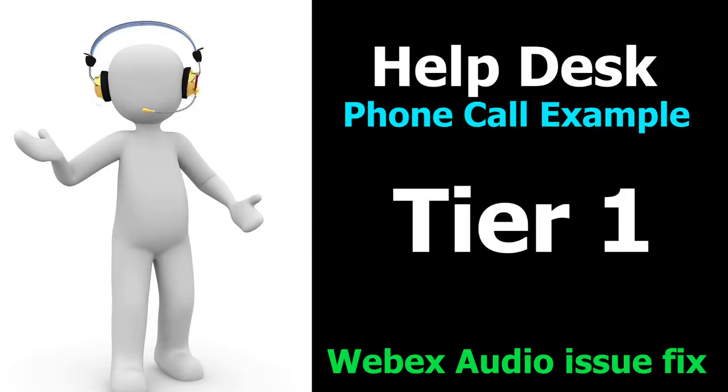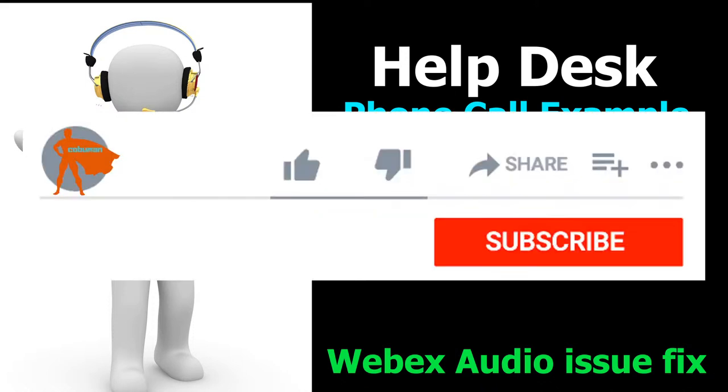Welcome, my friends. My name is Irvin, also known as Kobo Man. We have another video on a help desk example phone call in which we fix a Webex sound issue. It's going to be an exciting and educational one — a real-world example of something you would get as a phone call when you do help desk tier one.